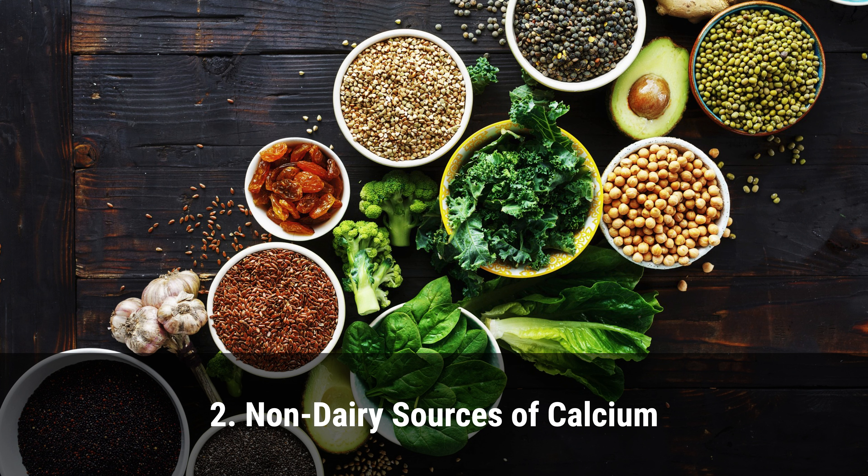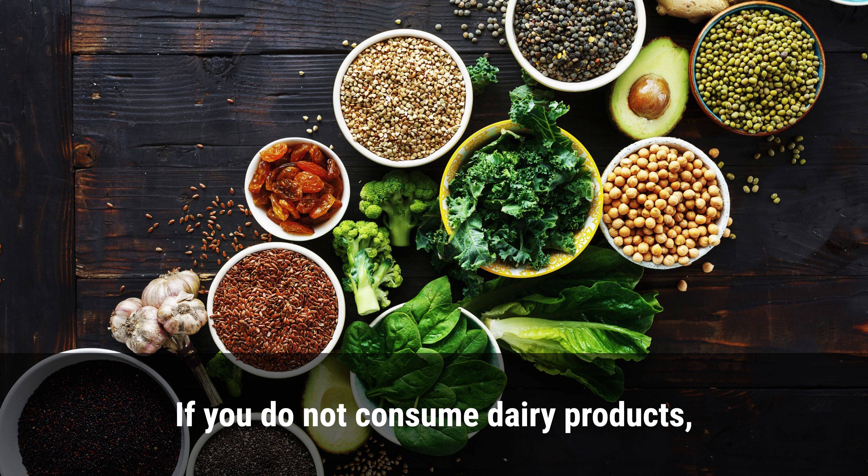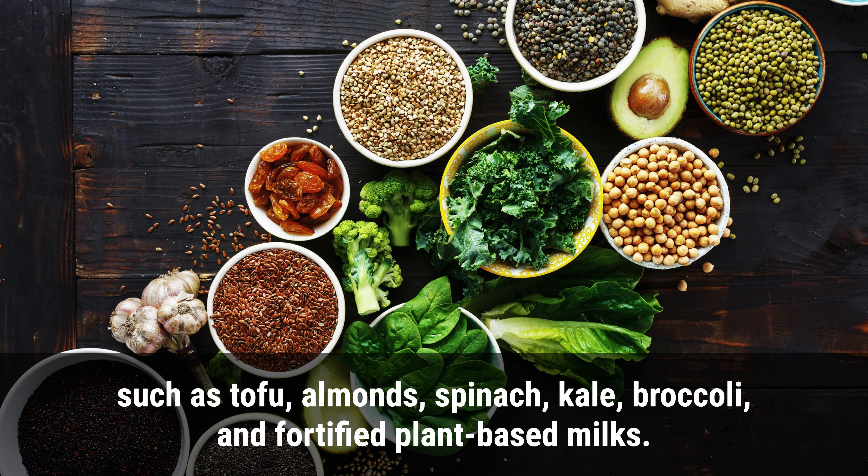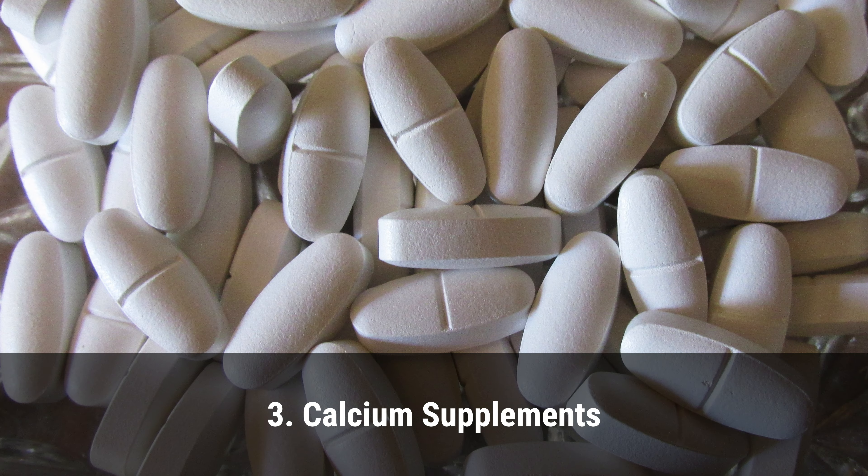If you do not consume dairy products, there are other calcium-rich foods you can incorporate into your diet, such as tofu, almonds, spinach, kale, broccoli, and fortified plant-based milks.